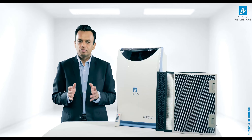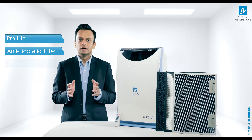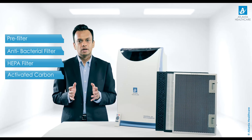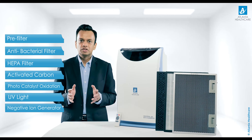The advanced 7-stage air purification technology includes: a pre-filter, an anti-bacterial filter, a HEPA filter, an activated carbon filter, a photocatalyst oxidation filter, an ultraviolet light, and a negative ion generator.